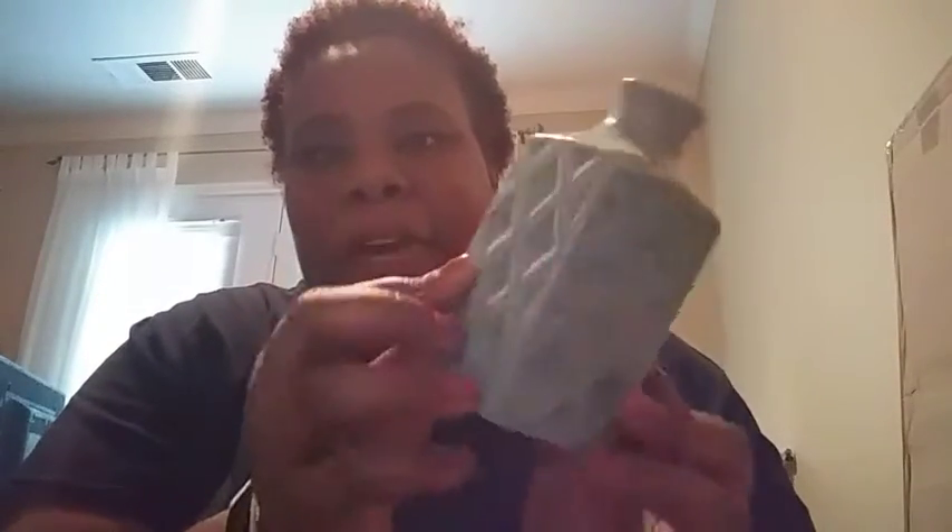I also found some little vase things. I'm not sure what I'm going to do with them yet — it'll be a DIY project. I really like the detailing; it's a pretty teal color. You could just put floral arrangements in them, but I'm going to do something really nice with those.